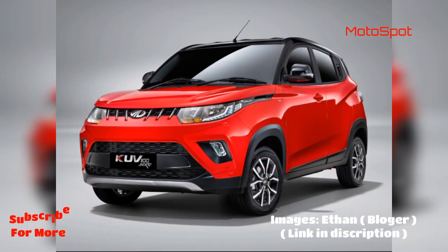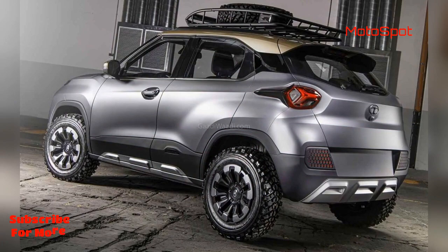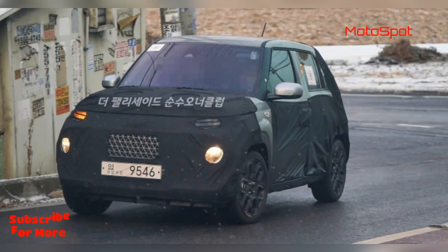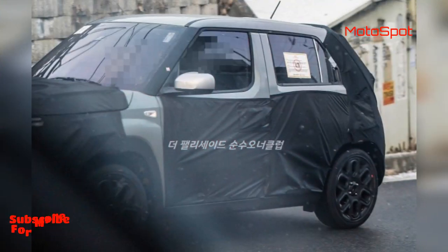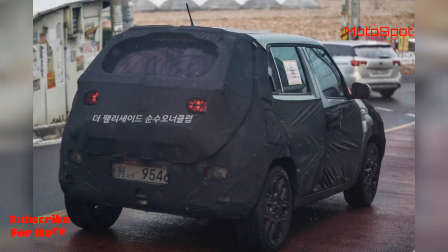The HBX or Hornbill will sit below the Nexon, and in a similar fashion, Hyundai Motor India Ltd will more likely step into the segment with a more compact take on the Venue. Codenamed AX1, the sub-4-metre SUV has already been spotted running trials in its home market of South Korea, and a latest set of spy images further give a sneak peek into the design details.